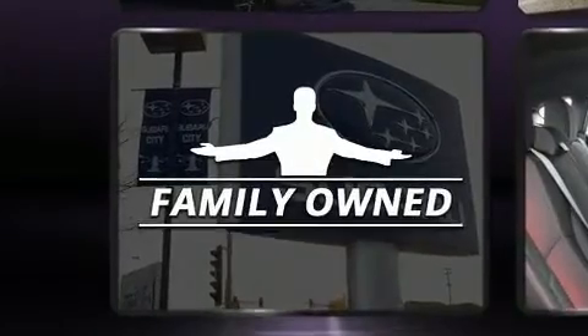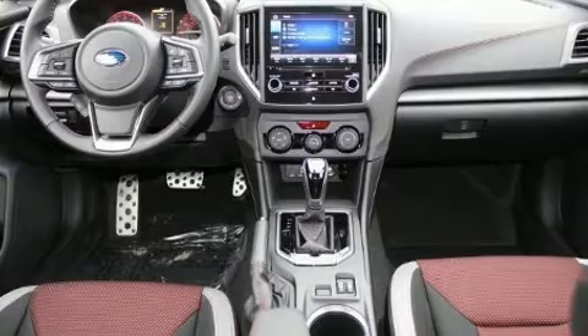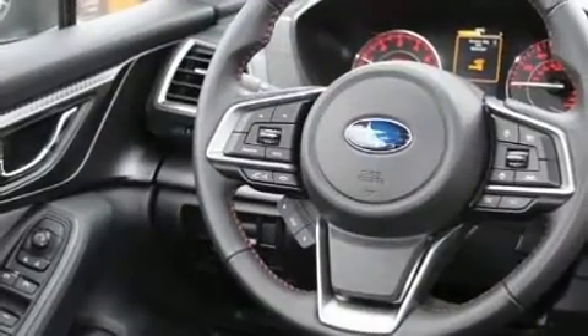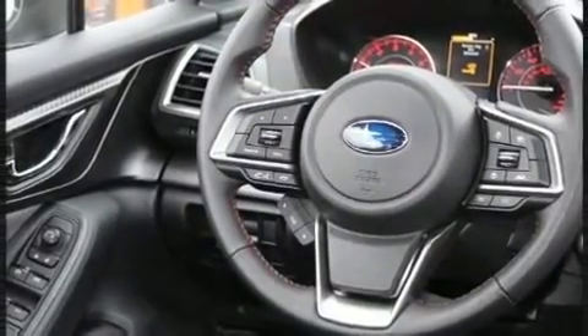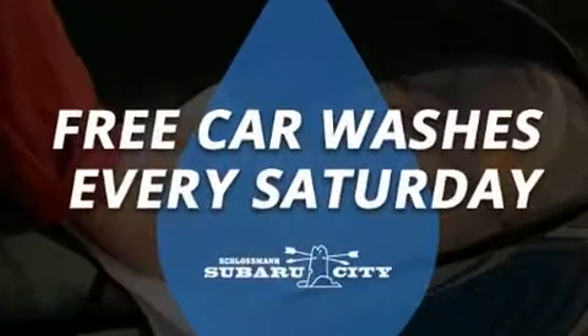Subaru prioritized comfort and style by including one-touch window functionality, a tachometer, a built-in garage door transmitter, an outside temperature display, and a split folding rear seat.